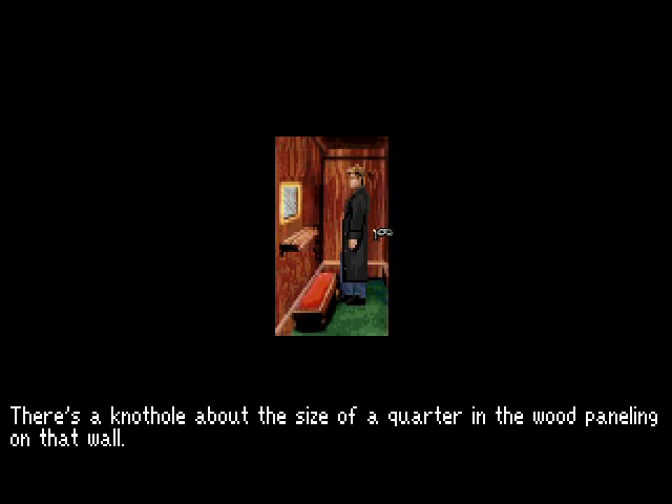Right, there's one difference between the two confessionals: there appears to be a knot in the wood. There's a knothole about the size of a quarter in the wood paneling on that wall. But I'm sure that's completely unimportant.